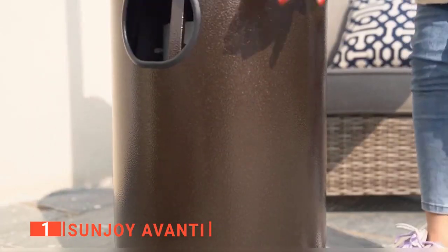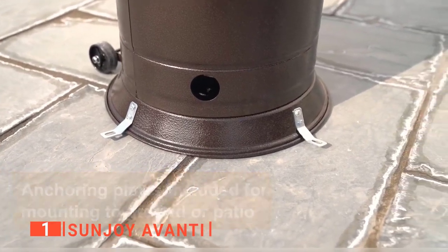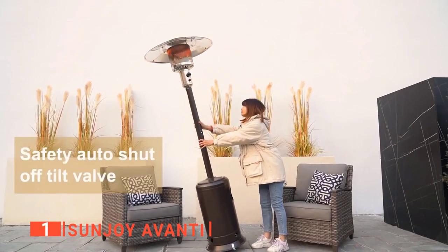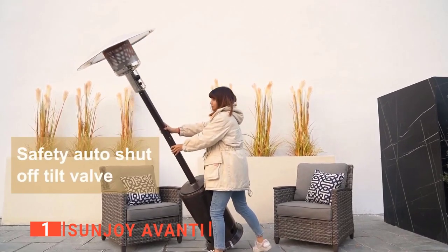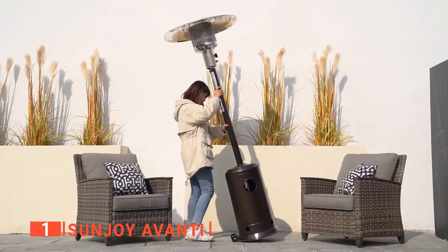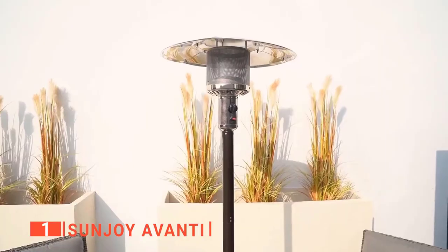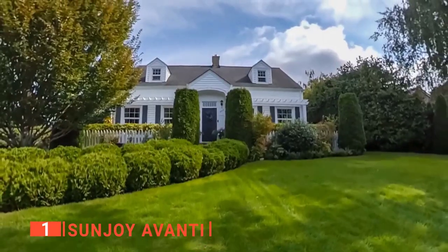Moreover, it features three anchoring plates to easily mount the heater to the ground or your outdoor patio. And if the unit is accidentally tipped or knocked over, the safety auto shut-off tilt valve turns off to prevent fire accidents. Without the gas tank, this heater is not heavy. However, it comes with two wheels to move it easily. Overall, this is the best patio heater for comfortably enjoying your backyard all year long.